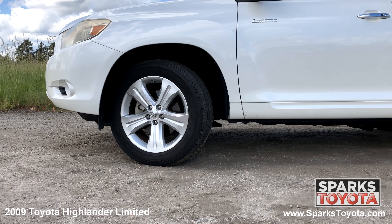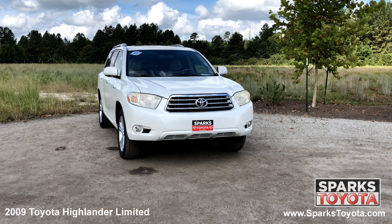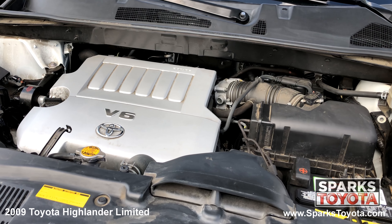19 inch 5 spoke alloy wheels, all season tires, a wiper de-icer, daytime running lights, fog lights and a strong 6 cylinder with only 99,223 miles.